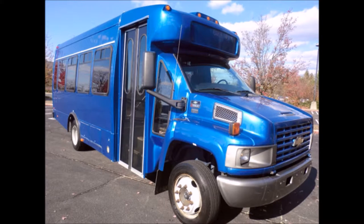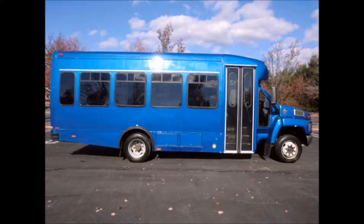Perfect for tours, charters, commuter shuttle service, church, adults, school, college sports teams, casino runs, and much more. This bus has been thoroughly reconditioned,